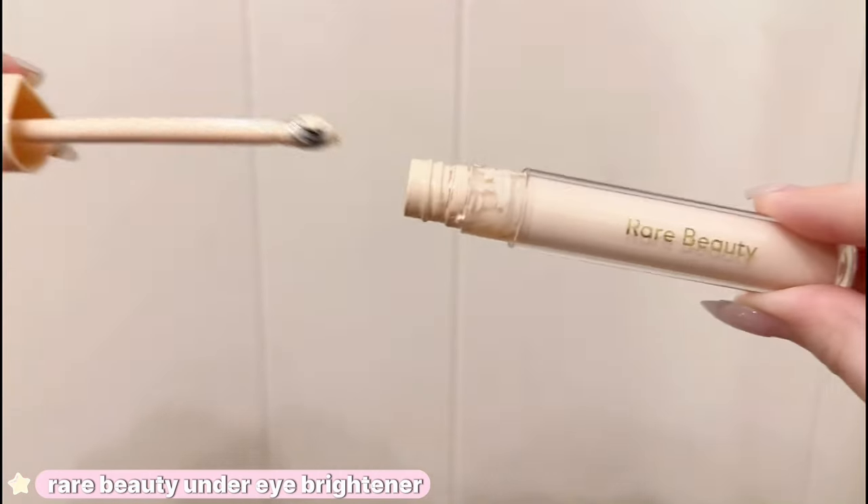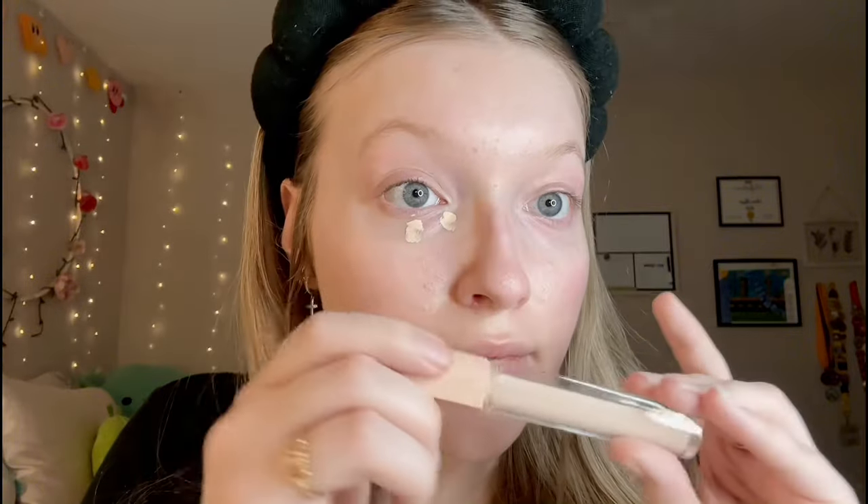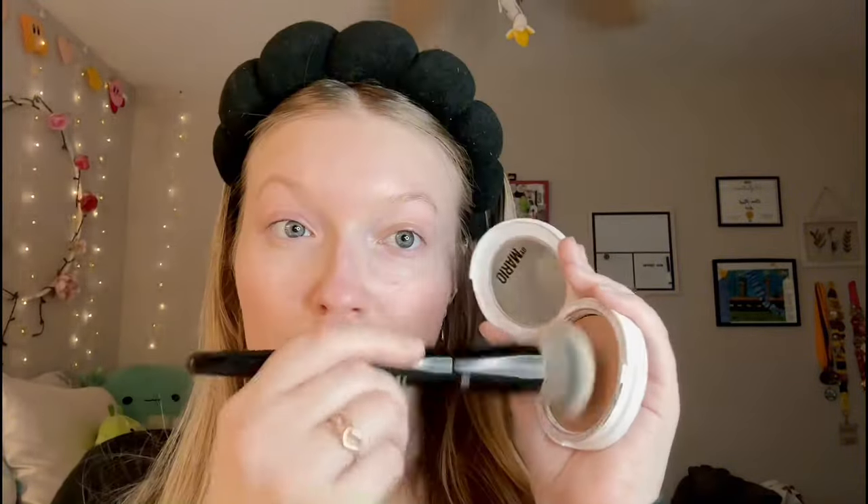There are so many mixed reviews on the Rare Beauty Under Eye Brightener, but I am personally obsessed with this product. I use it every day — it's very lightweight coverage and the trick is definitely less is more. I always blend it out with my ring finger, just two dots, and I love wearing this when I have no makeup on because it makes the biggest difference in my under eye circles. This is newer to my collection — the Makeup by Mario Skin Enhancer. I love pairing this with the Pro Bronzer Brush from Sephora, the number 88. It truly melts into my skin and just enhances my features so subtly.